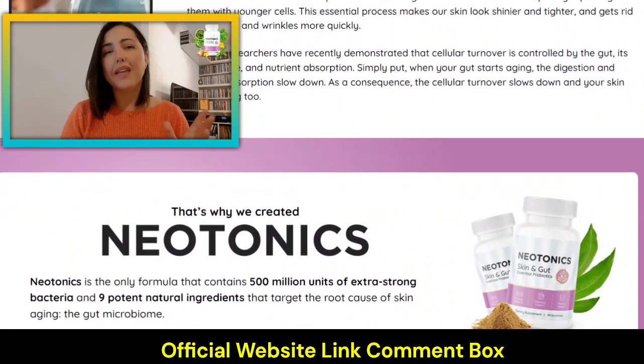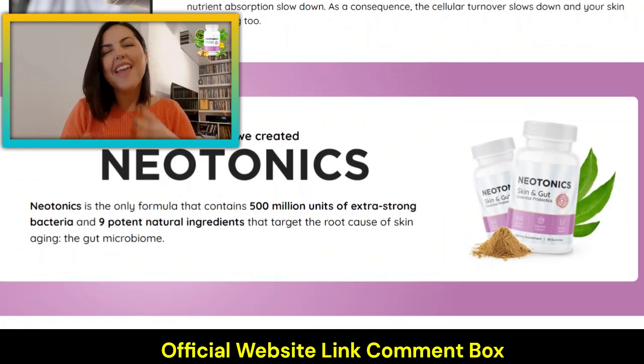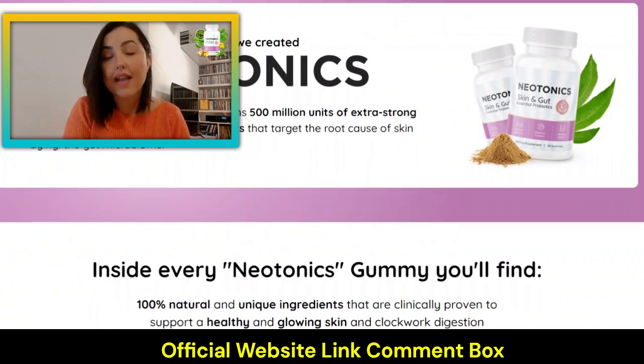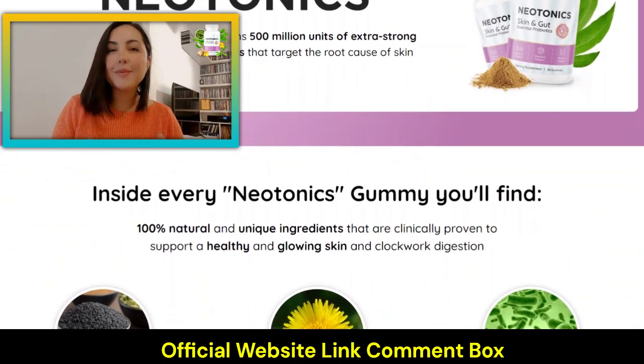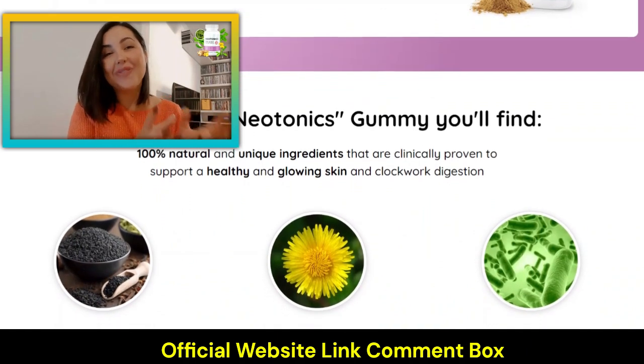Give new tonics enough time to be absorbed by your body and deliver its best results. This is very serious — take it as directed: one gummy daily for at least three months, avoiding any gaps. I'm sure you'll love it. New tonics' probiotic formula is very good, and your skin will thank you for that.